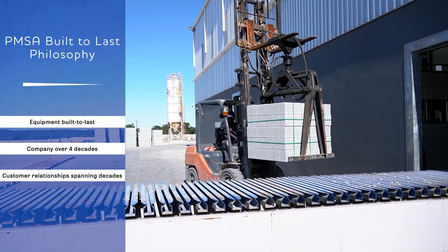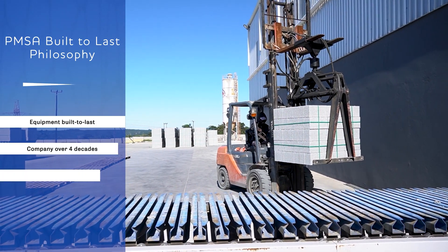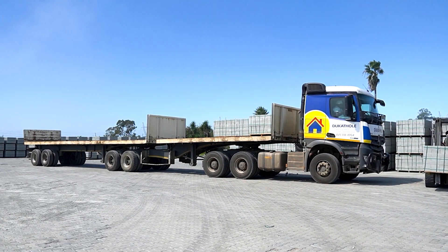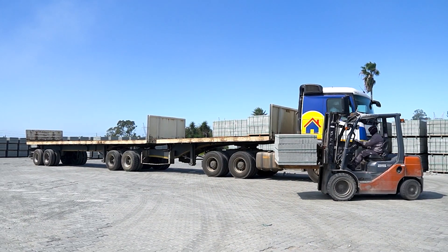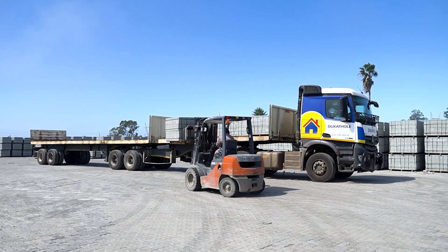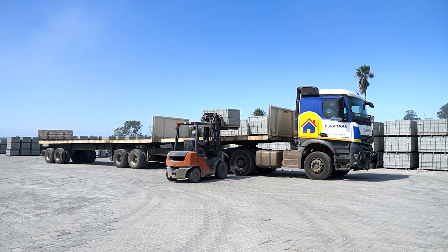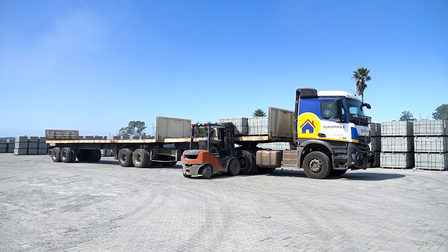We consistently invest in the latest business processes and engineering to make sure the PMSA business is built to last. The business has been in operation for decades and supplies a full range of high-quality concrete equipment to our vast client base, while consistently developing customer relationships that are built to last.